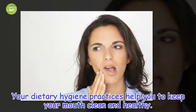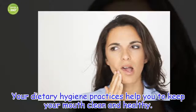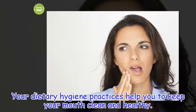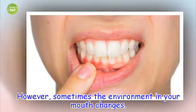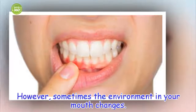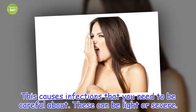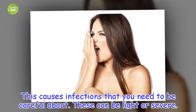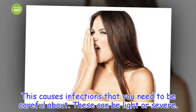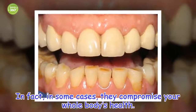Your dietary hygiene practices help you to keep your mouth clean and healthy. However, sometimes the environment in your mouth changes. This causes infections that you need to be careful about. These can be light or severe. In fact, in some cases, they compromise your whole body's health.